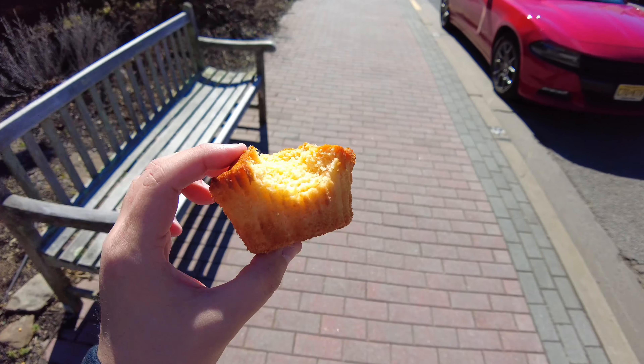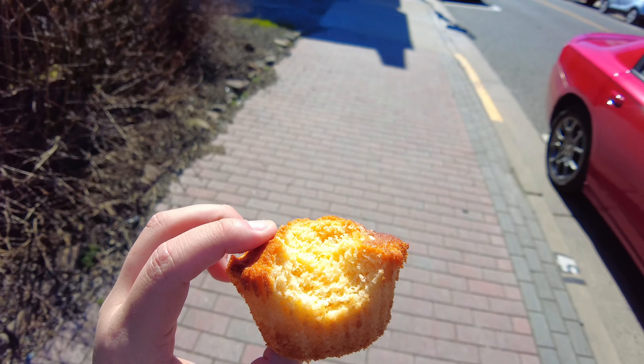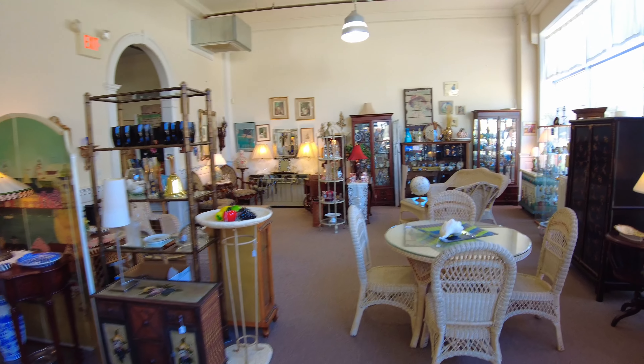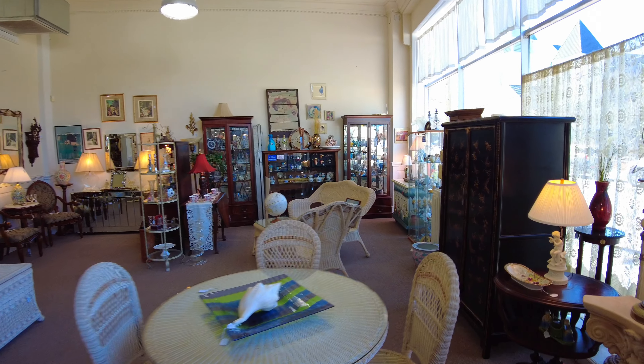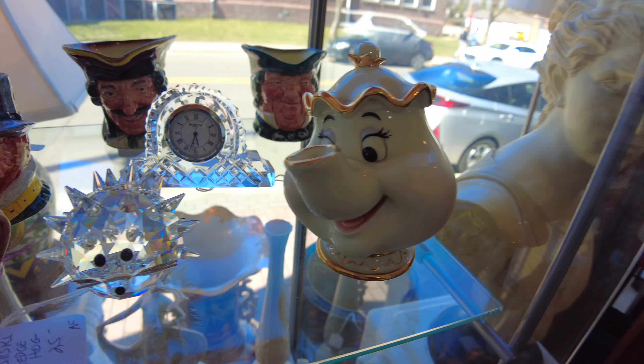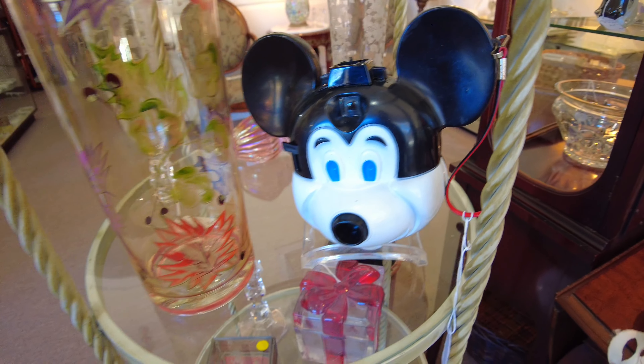I'm going to grab a snack at the coffee shop that's a few buildings down and then make my way to the other store. I decided to get an orange cranberry muffin. Now we are in the second antique shop — here's Mrs. Potts, a little Lenox figure, and here's a little vintage Mickey camera.